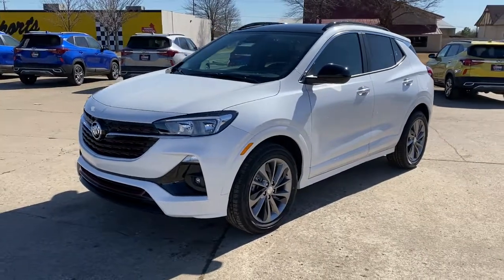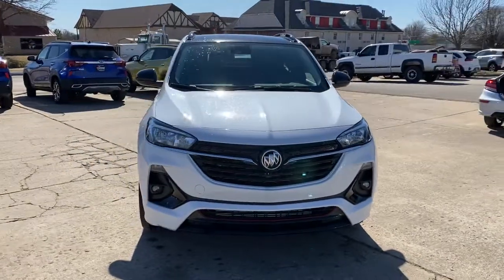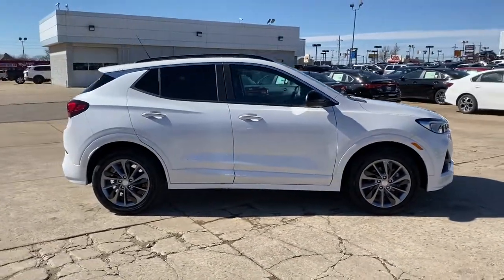Get acquainted with the 2021 Buick Encore — the sleek, small luxury SUV that meshes efficiency, power, and handling with technology that keeps you safe and connected.